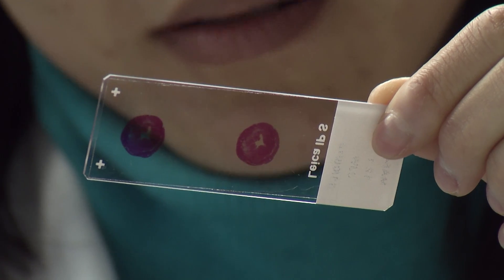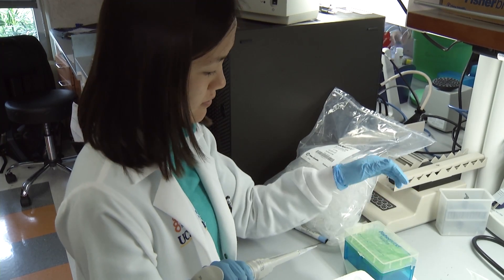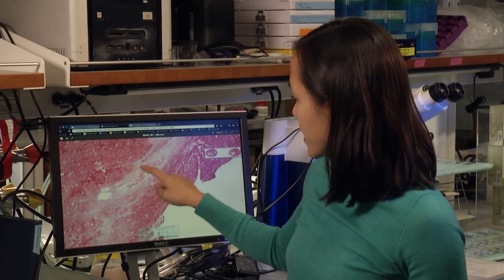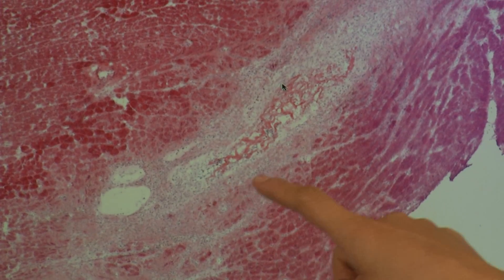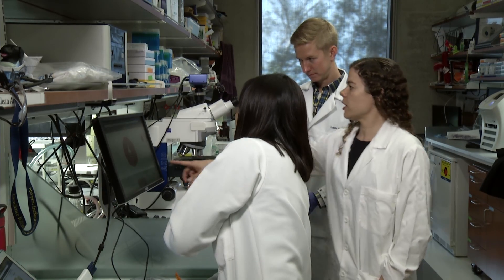New cells attach themselves to the scaffold. Within three weeks, the gel disappears, leaving behind the new heart cells. This pink material here is actually our biomaterial — the creation of more cardiac muscle that could give heart failure patients a new lease on life.